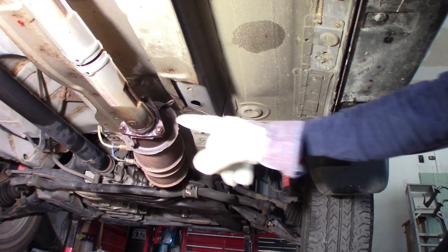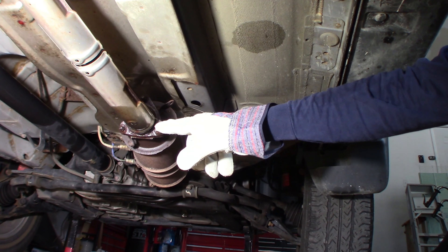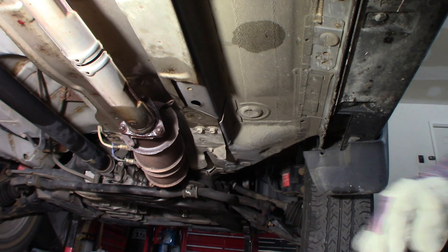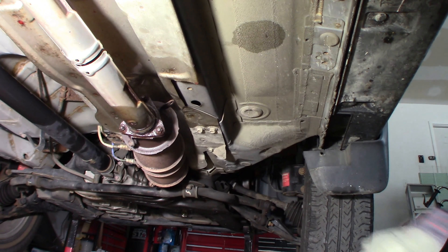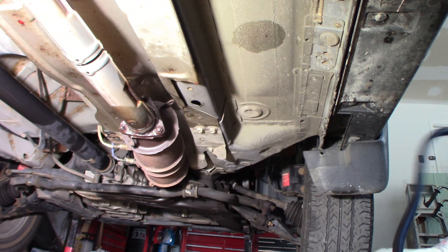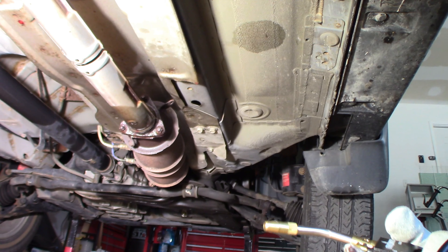It runs pretty good — it's not bogging down or anything — but the cat needs to be replaced. So we're going to go underneath, hopefully not break any bolts, and replace this catalytic converter. We're going to go for the back of the catalytic converter first. On this side it's pretty much gone. I'm going to heat these — acetylene would be best but I have MAP gas, so we're going to use MAP. I'm going to try to heat it up really good and break it loose.